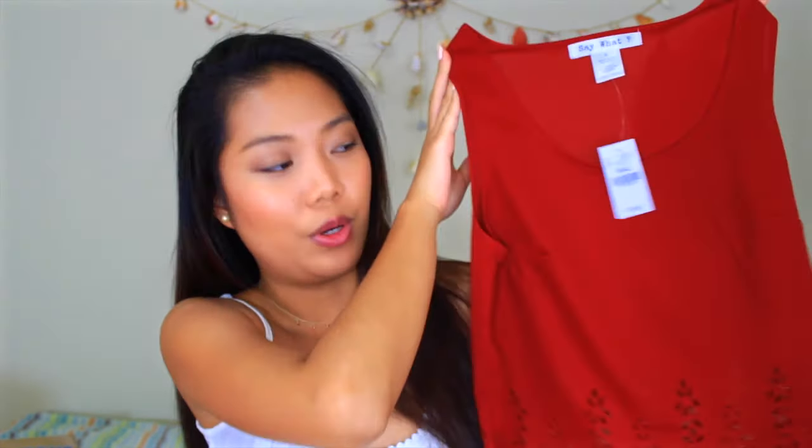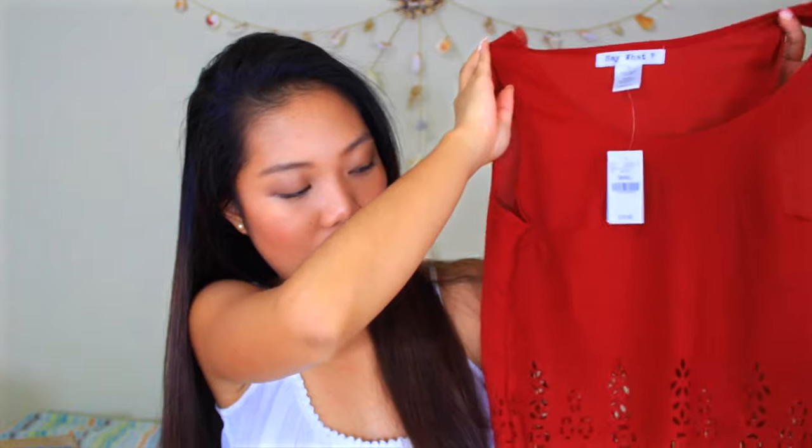For my birthday I also got this tank top from one of my friends — it's this dark red or maroon tank top from Wet Seal. It has scallop detailing on the ends and floral cutouts. I'm really excited to wear it because you can either dress it up or dress it down — it's one of those versatile tank tops. I'm also really excited about my next gift because it truly speaks to me. It's a t-shirt that says 'I'm a mermaid' — this t-shirt is me, you guys.